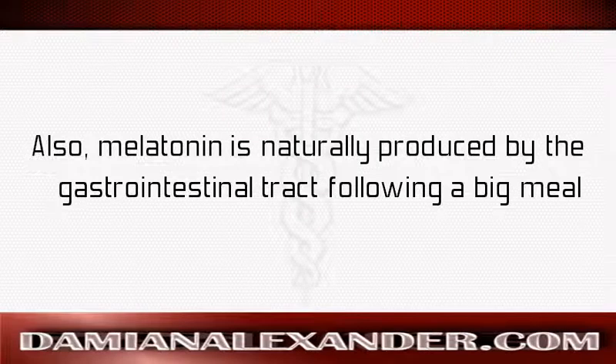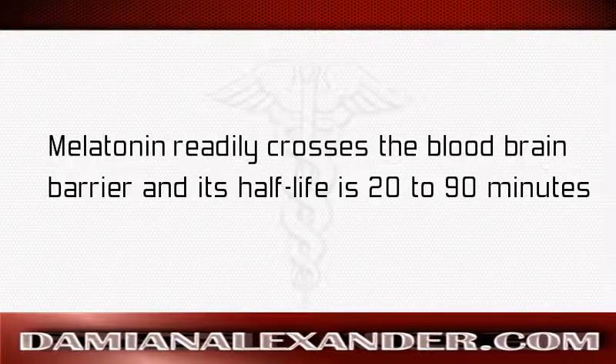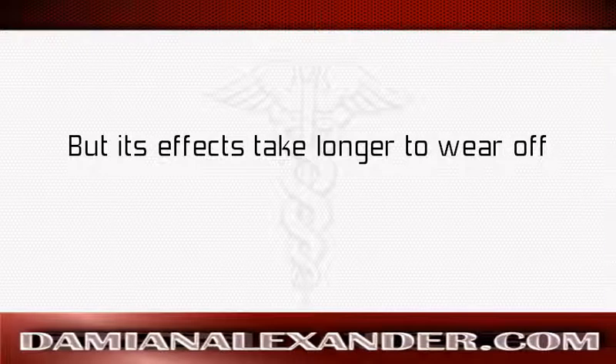Melatonin is also naturally produced by the gastrointestinal tract following a big meal, so taking it with food is more in tune with natural release. Melatonin readily crosses the blood-brain barrier and its half-life is 20 to 90 minutes, but its effects take longer to wear off.